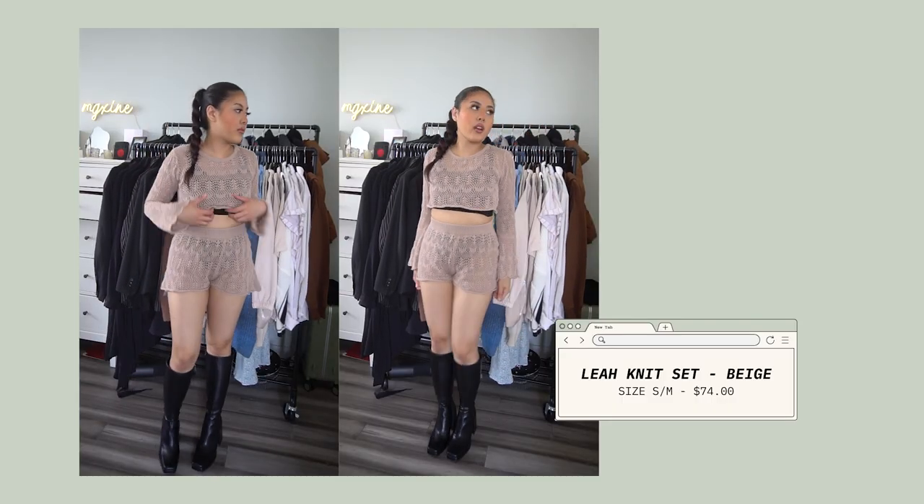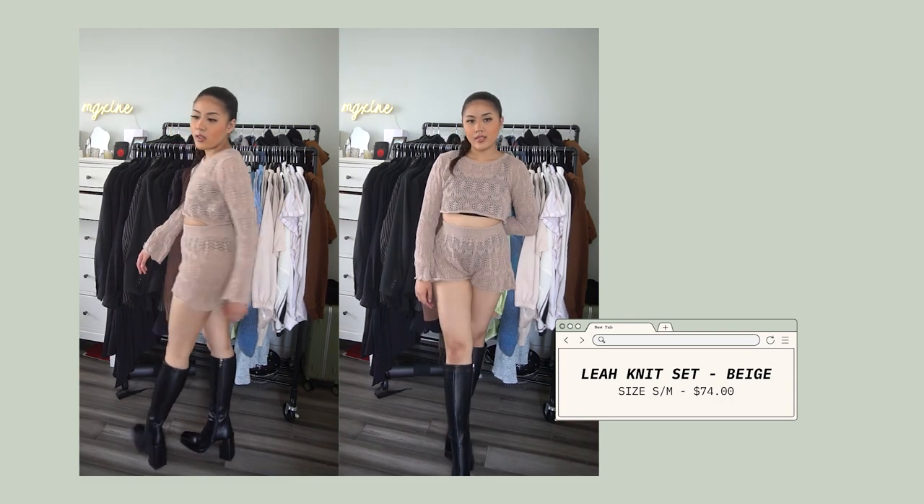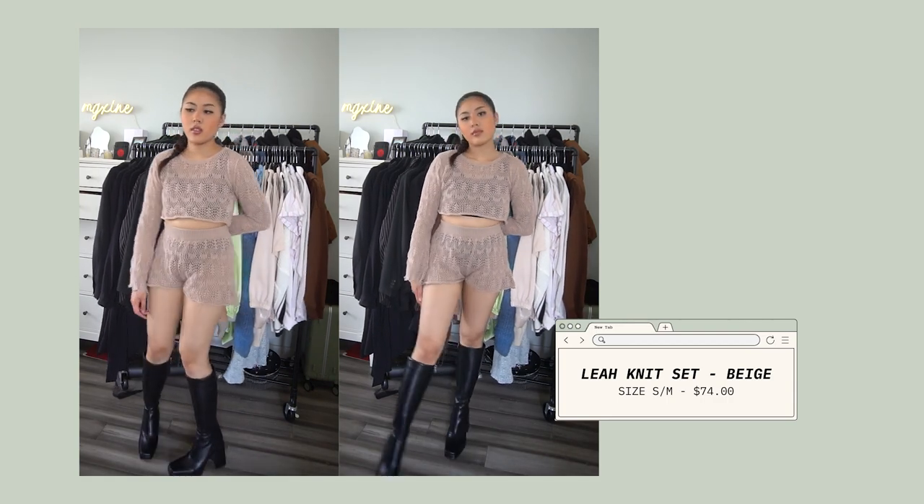Starting with the set that I'm actually wearing right now — this is the Leia Knits set. I'm wearing the beige color, but the set also comes in a variety of different shades and patterns as well. I got this set with the intention that if I were to go out to the beach or pool, this would be an amazing cover-up for a bathing suit. And really because of how see-through it is — you can even see my black tank top underneath — it works really well for that. It's also really comfortable so I can wear this while lounging around the house.